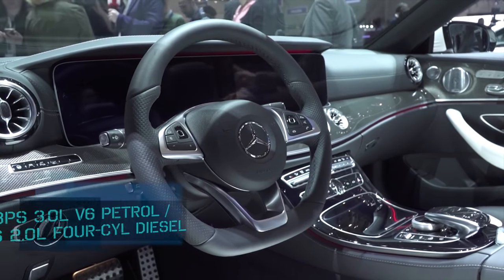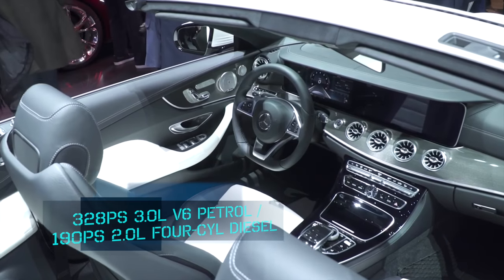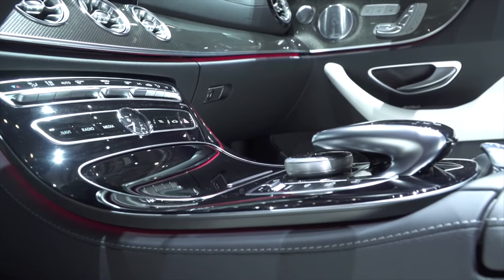Mercedes-Benz has given the car a 3.0-litre V6 petrol and a 2.0-litre diesel engine, both mated to a 9-speed automatic transmission.